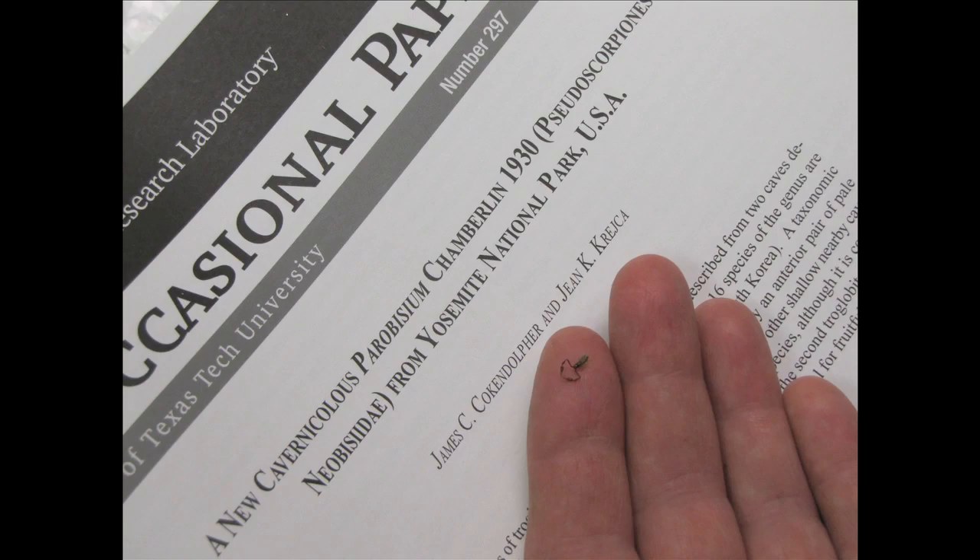Parabysium Yosemite — that's the official Latin name of it. And of course that's honoring the place where it was collected.